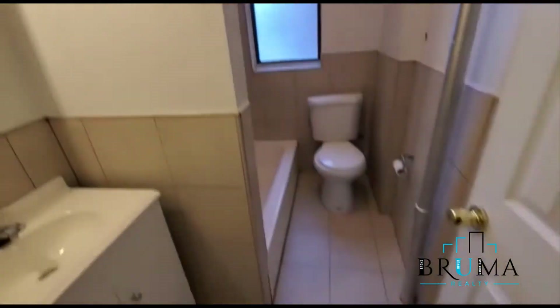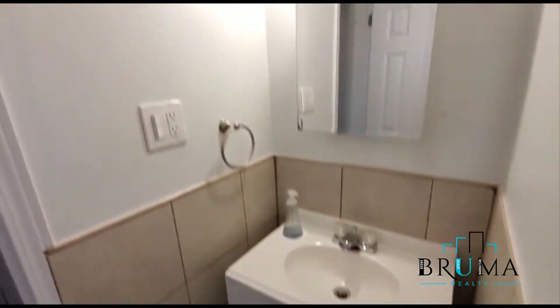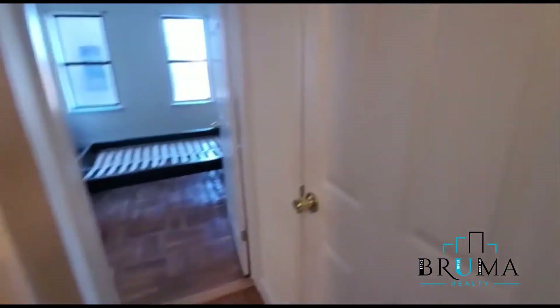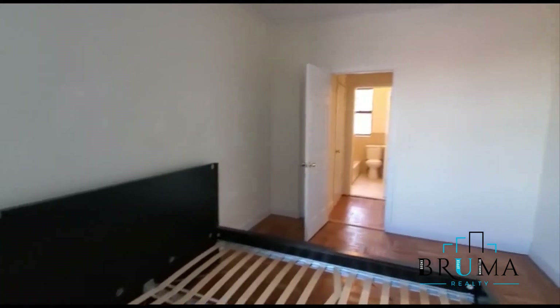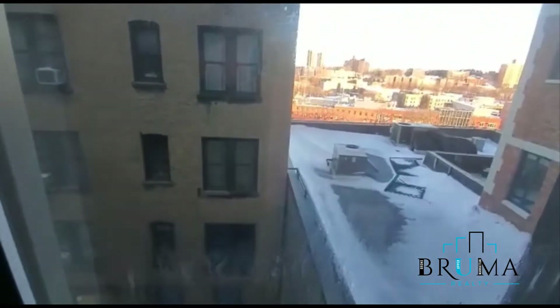The bathroom is renovated as well. Here we go. Another closet right here. And this is the second bedroom. This is facing the back of the building. It's a very nice size. You can see you can get a nice amount of stuff in here — furniture plus a nice size bed. Nice view outside.